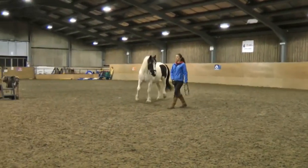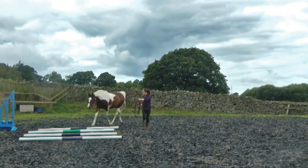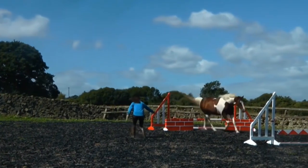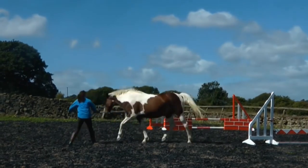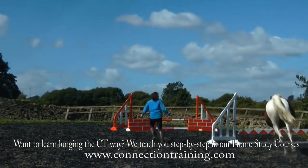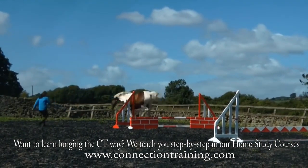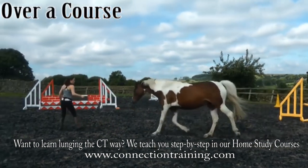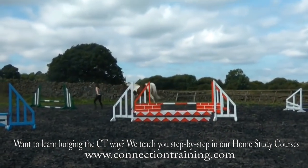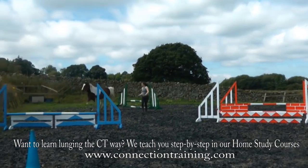I also use lunging with pole work and jumping, which builds towards free jumping as you can send your horse and change directions. As you can see, there are loads of really great benefits to lunging: it brings variety, helps with physical fitness, you can shape their movement, teach them joy in moving, teach relaxation and impulse control at higher energy. It's great preparation for riding, but the really important thing is that you've got that connection all the time so that it's fun for both you and your horse — and that's what I'm talking about when I say I love lunging.